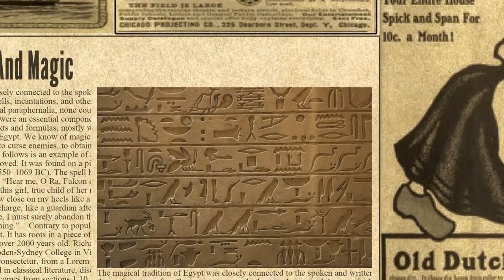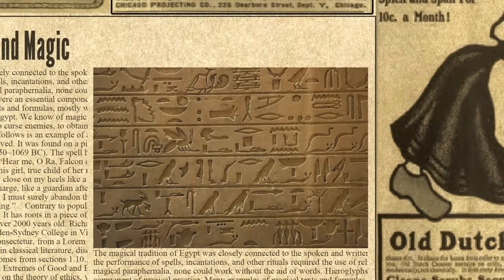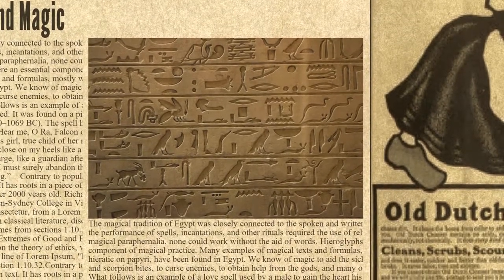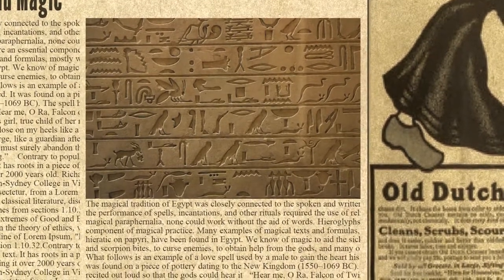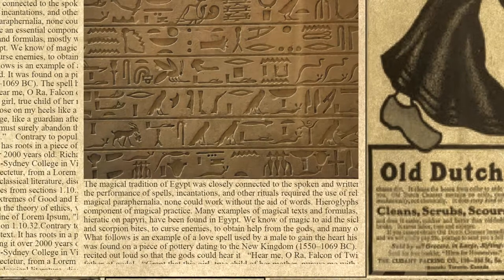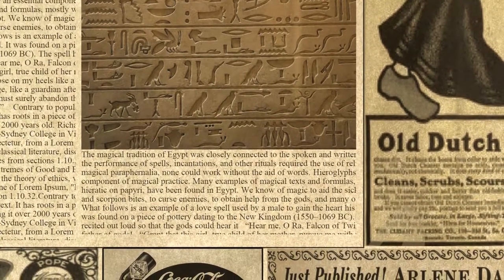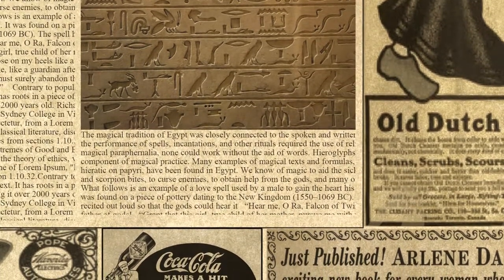We know of magic to aid the sick, to cure snake and scorpion bites, to curse enemies, to obtain help from the gods, and many other uses. What follows is an example of a love spell used by a male to gain the heart of his beloved, found on a piece of pottery dating to the New Kingdom (1550–1069 BC). The spell had to be recited out loud so that the gods could hear it: "Grant that this girl, true child of her mother, pursue me with undying passion, follow close on my heels like a cow seeking pasture, like a nursemaid minding her charge, like a guardian after his herd. For if you will not cause her to love me, I must surely abandon the day, consumed to dust in the fire of my burning."